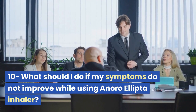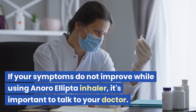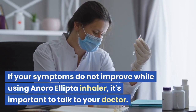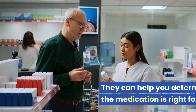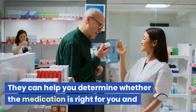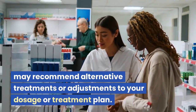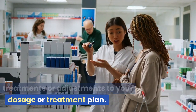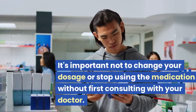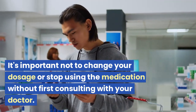If your symptoms do not improve while using Anora Ellipta Inhaler, it's important to talk to your doctor. They can help you determine whether the medication is right for you and may recommend alternative treatments or adjustments to your dosage or treatment plan. It's important not to change your dosage or stop using the medication without first consulting your doctor.